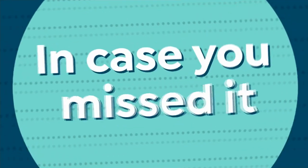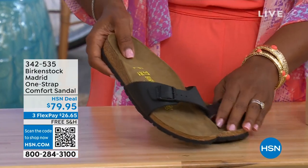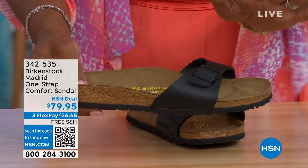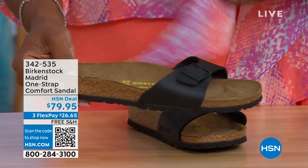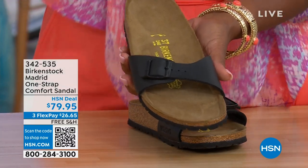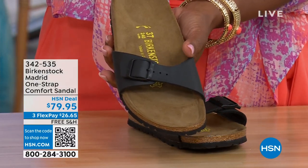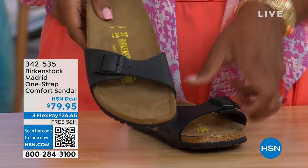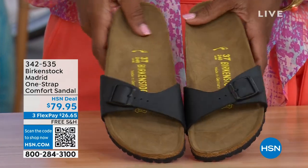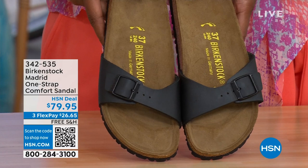In case you missed it earlier when we had the Madrid sandal — the very first Birkenstock to come to the United States — they still make it in lots of great colors. We only have black and white left. Mocha is gone. You can check hsn.com and just type in Birkenstock to see everything available. Item 342-535 on those.